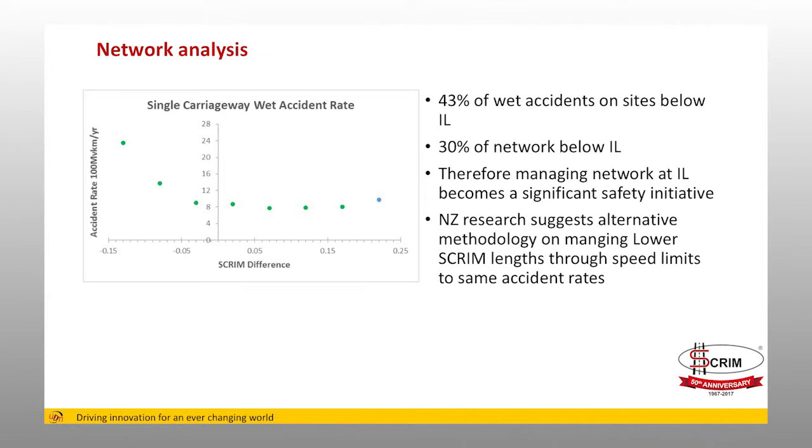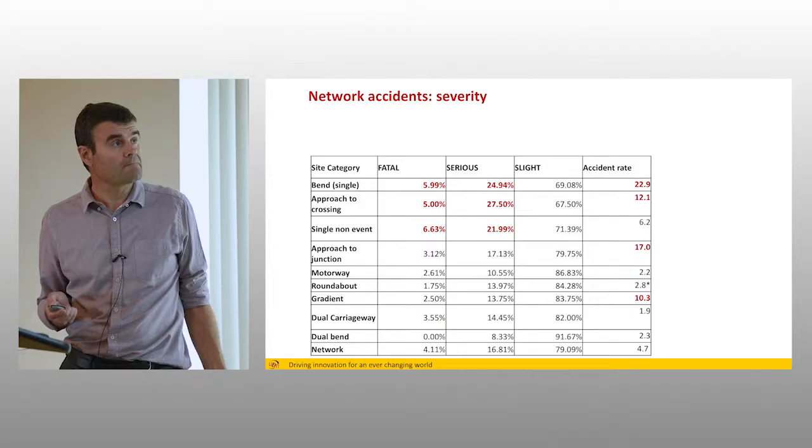New Zealand does a lot of evidence-based research and shares it well. They've done a recent piece of research about managing accident rates on skid-resistant deficient sites by changing speed limits, including cost-benefit analysis taking in travel time and user costs. Their research largely suggests that a 10 kilometres per hour reduction in speed is equivalent to something like a 0.05 change in skid resistance, predicated on having a realistic enforcement policy and acceptance that people will actually adhere to the limits — though it still leaves a residual question about the 15% of people who will still speed.